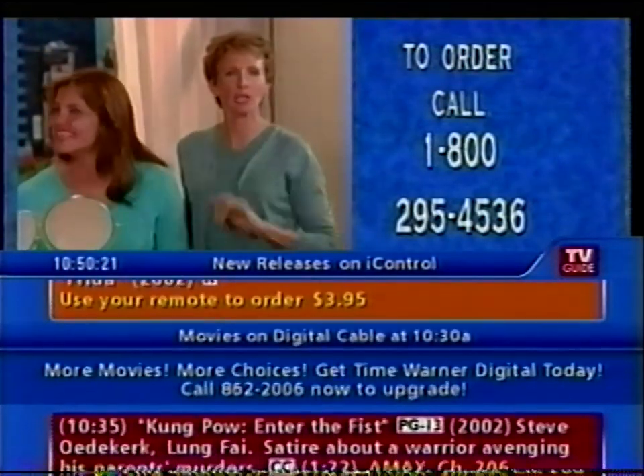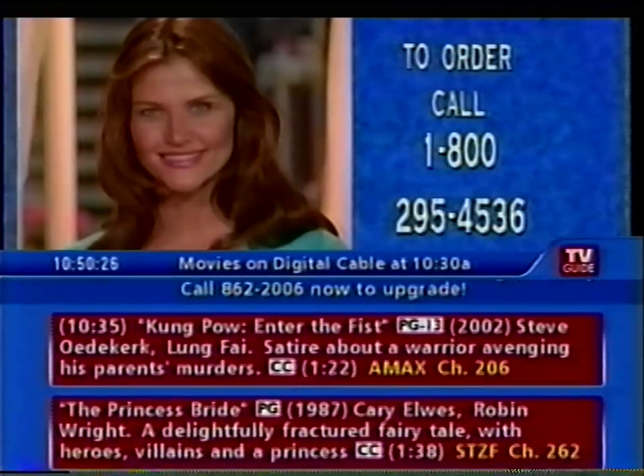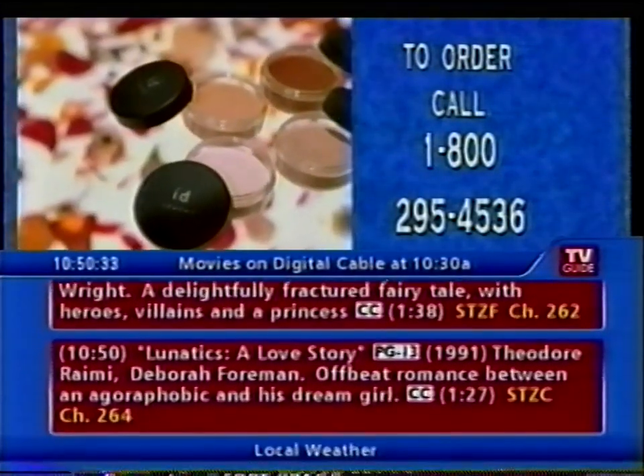We have to take a look at Teresa about 45 seconds ago, and then Teresa after the Bare Minerals. What a difference — she looks great. You are gorgeous. Look at the radiance. This makeup really is revolutionary.